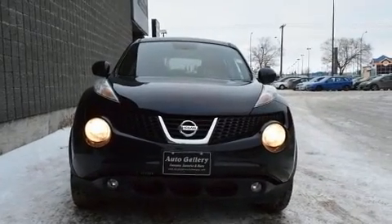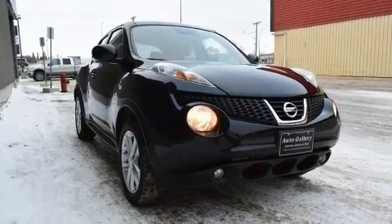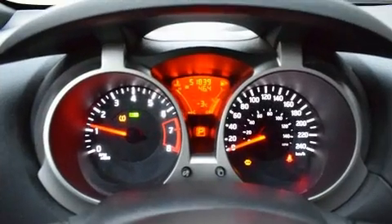Enjoy your favorite music via the stereo system, which includes a CD player with AM-FM radio, steering wheel mounted audio controls, and six speakers enhancing the audio experience throughout the interior.